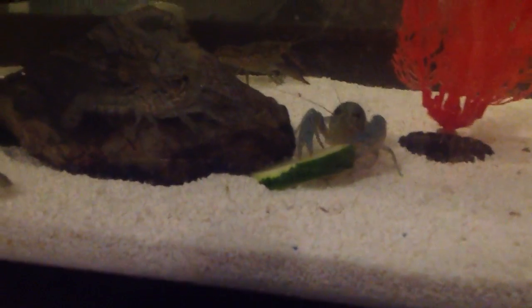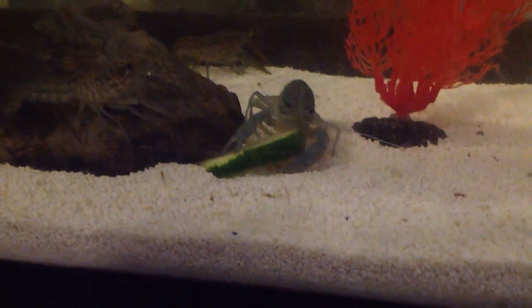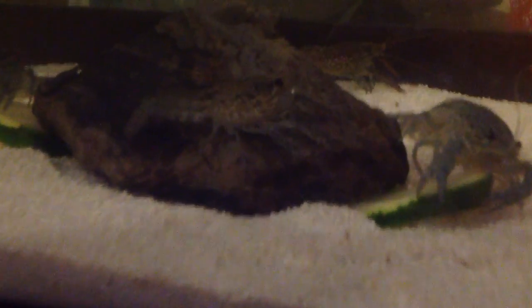Hey guys, the Vortex 3 once more, showing you my crawfish again, June 17th, 2016. Just going to show you an up close on their patterns.